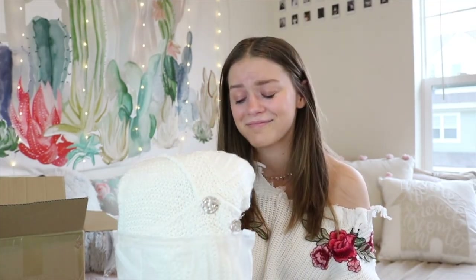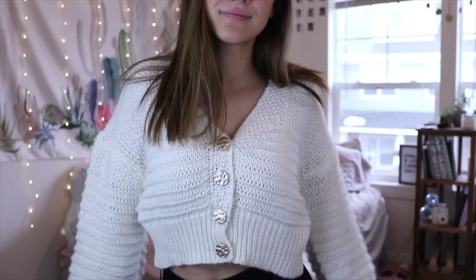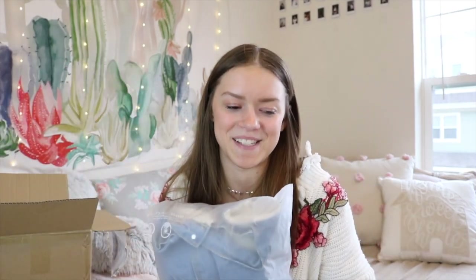This sweater is something I am so excited about — I have wanted a sweater like this for so long. It's so soft, and I love all the buttons and the color; it's just perfect. I couldn't find the exact price, but I looked up similar sweaters and they're around $14.99 to $15.99, so that gives you an idea.